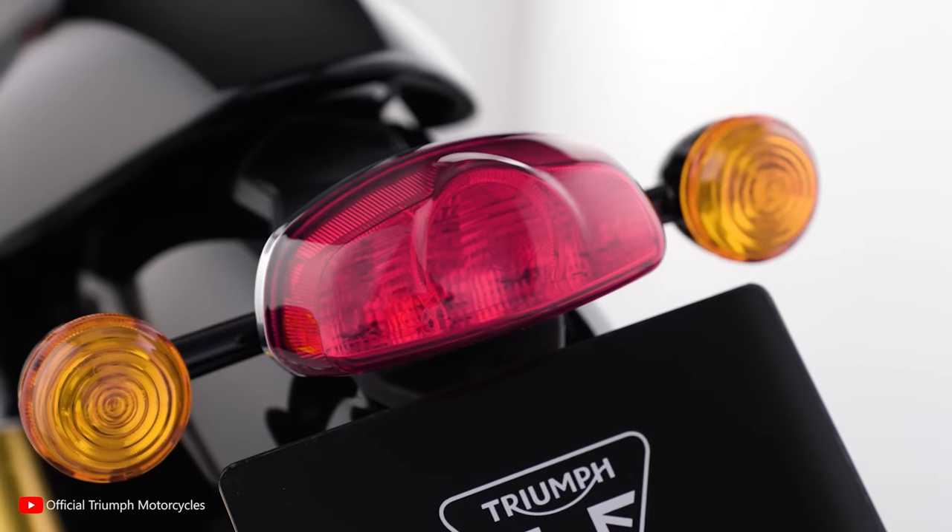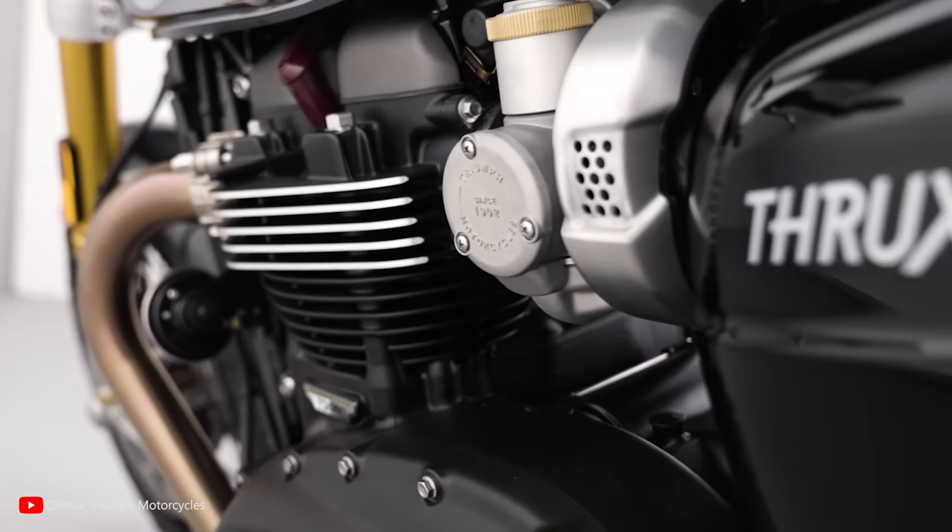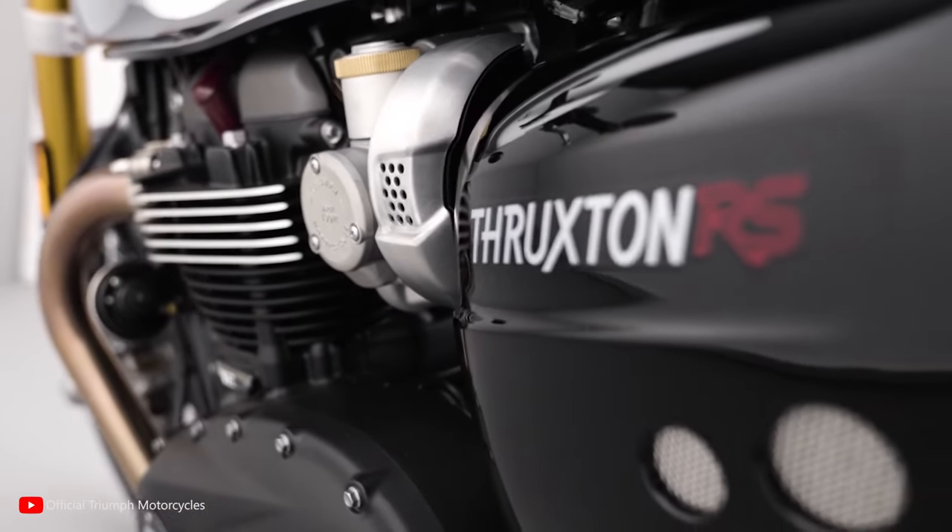With its potent 1,200cc parallel twin engine delivering 103 horsepower and a price of $17,800, this bike is one of the best cafe racers currently on the market.